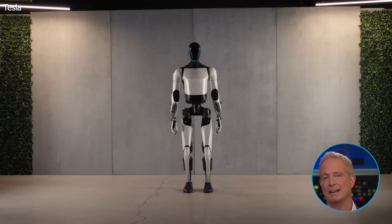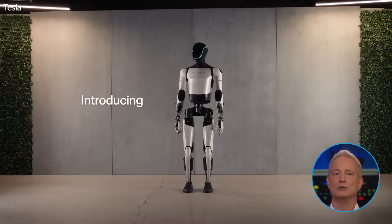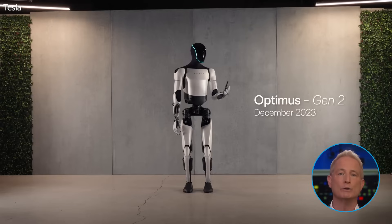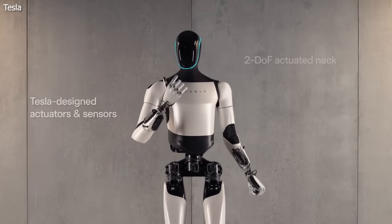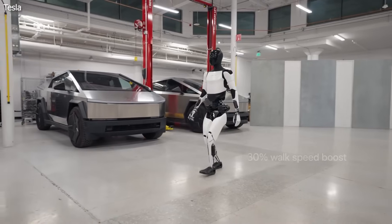Unlike humanoid robots from tech companies like Boston Dynamics, the Optimus Gen 2 is not designed to do backflips or jump across gaps, but is designed to be mass-produced for use in the workforce as soon as possible. Aside from the sleek new look, hardware updates on this model mean that it's 22 pounds lighter and moves 30% faster.